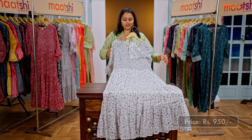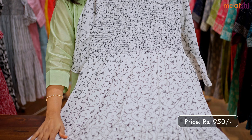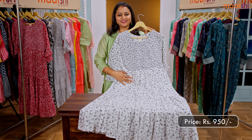The last design for today — a lovely shade of white with black combination. Smocking pattern in the neckline with all-over prints that run throughout the top. This has got beautiful bell type sleeves and is priced at 950.